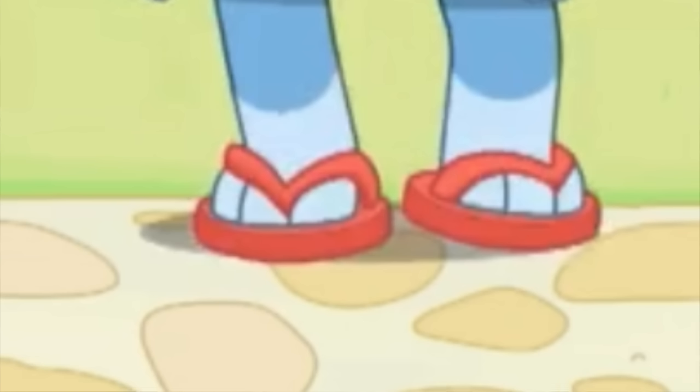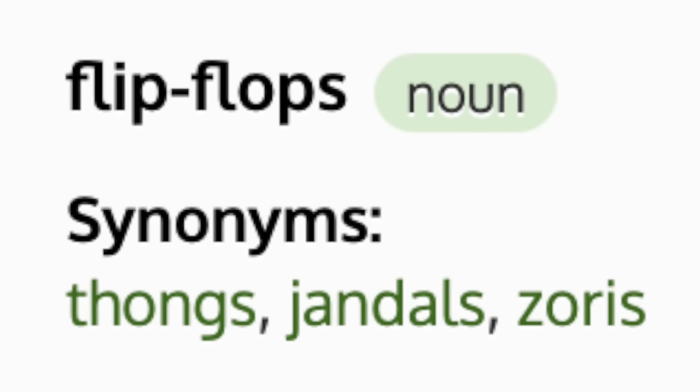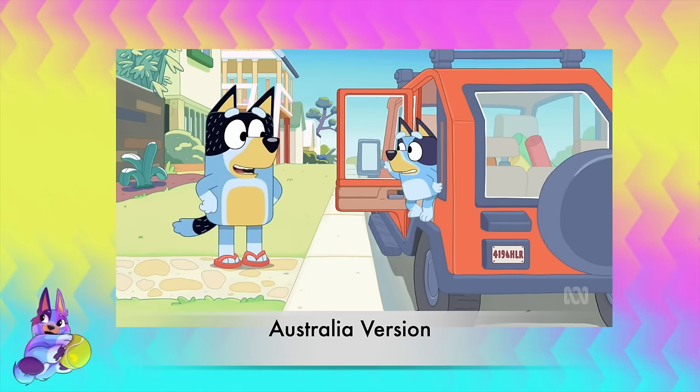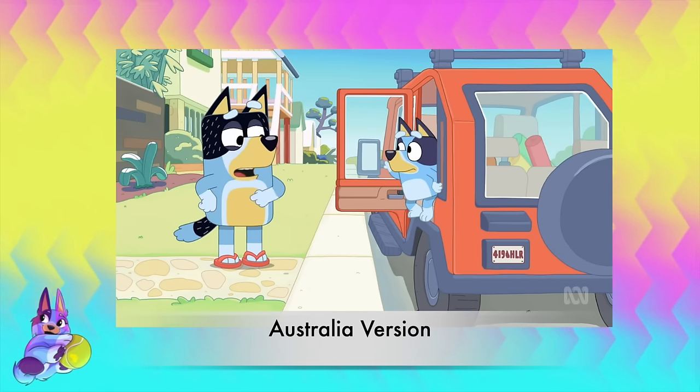The other very Aussie word of course is thongs. Thongs are what we put on our feet. Every other country seems to have their own word - from flip-flops to jandals to slippers. This leads into the censorship from this episode that's only in the UK, which is funny because I feel like in America it has the same meaning too, so I was really surprised that Disney didn't actually cut it out. The intro scene where they talk about not wearing their thongs is cut from the UK version.